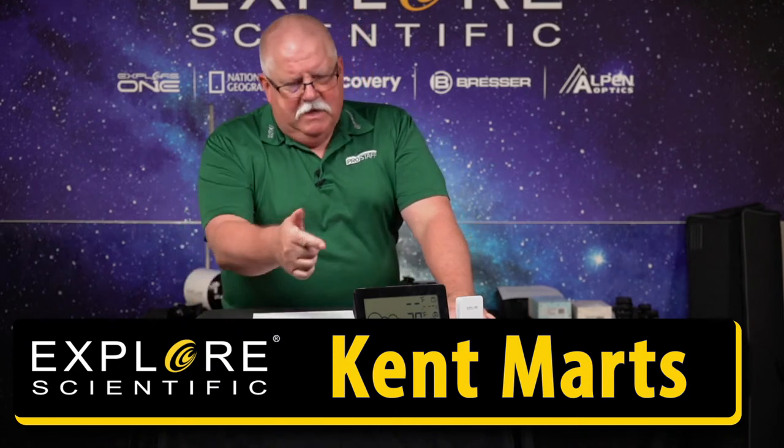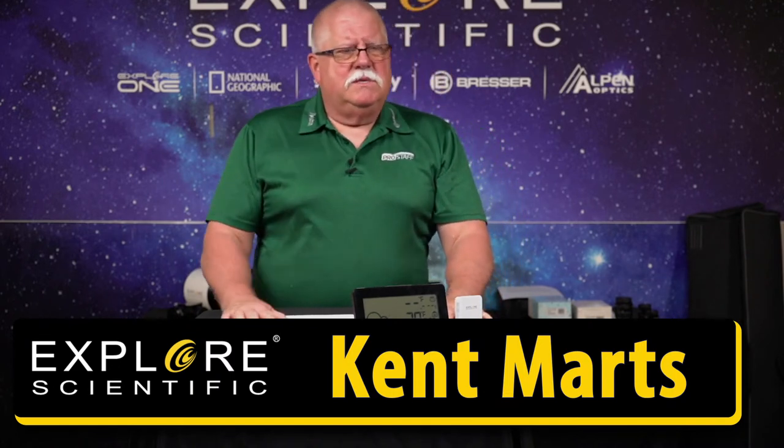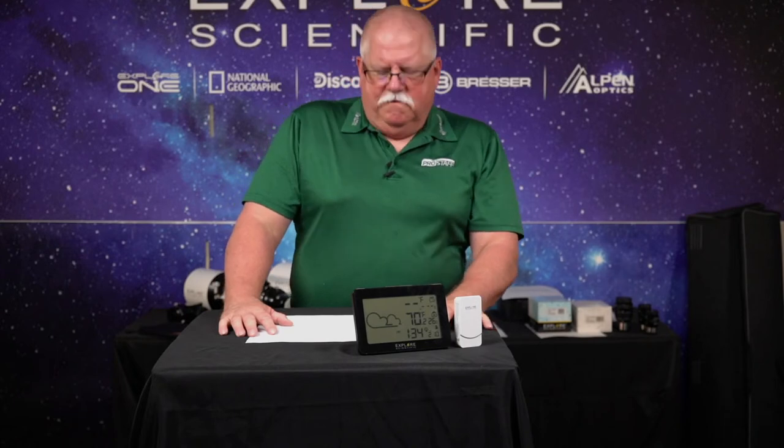We're going to get to it first — the Explore Scientific large display weather station with temperature and humidity. David, Samar, and Pekka say hello. Thank you for joining us. Like the broadcast? Share it with your friends on your streams — that lets more people in on these wonderful deals.